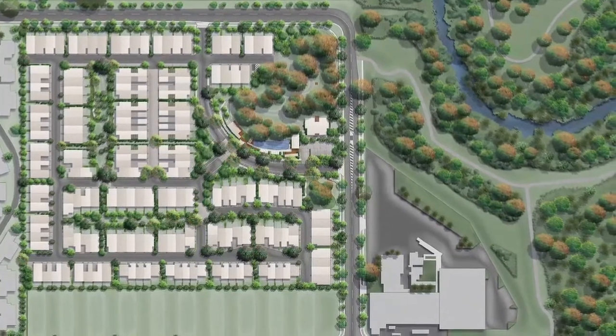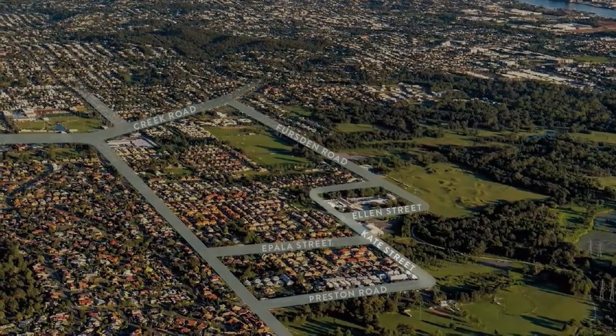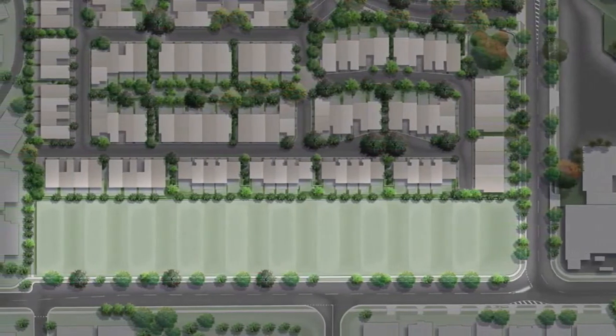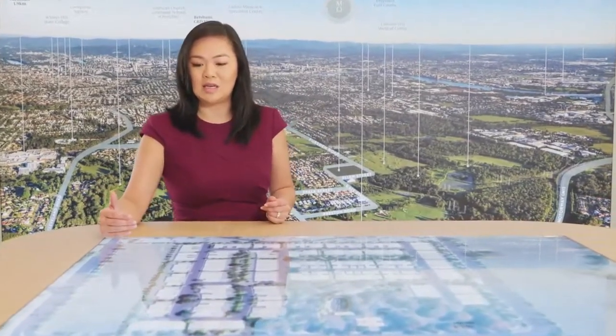The site is 5.2 hectares and it is surrounded by three streets: Fursten Road, Ellen Street and Kate Street. About a hectare of the land is actually dedicated to 20 freehold land lots on the southern side of the site facing Kate Street. It was very important for us to maintain that streetscape coming through Kate Street, and that's the reason why Fraser's Property decided to put 20 freehold land lots so buyers can purchase and build their own dream home.